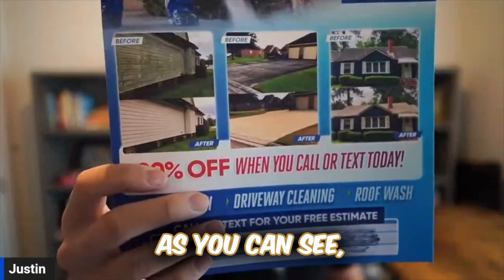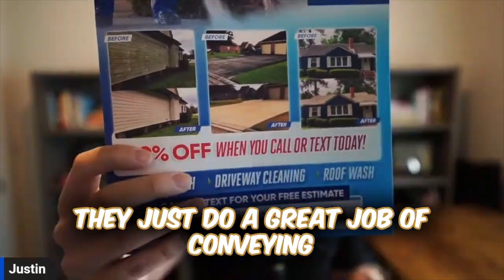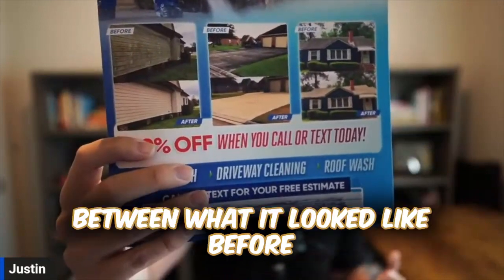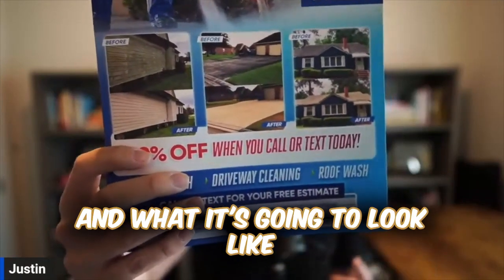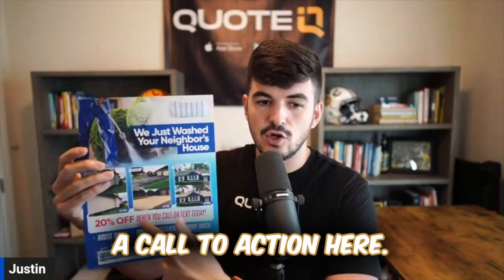I'm going to try to get this real close here. As you can see, these are my starkest before and after pictures that I have. They just do a great job of conveying the difference between what it looked like before and what it's going to look like once we're done. As we move down the flyer, you're going to notice a call to action here.